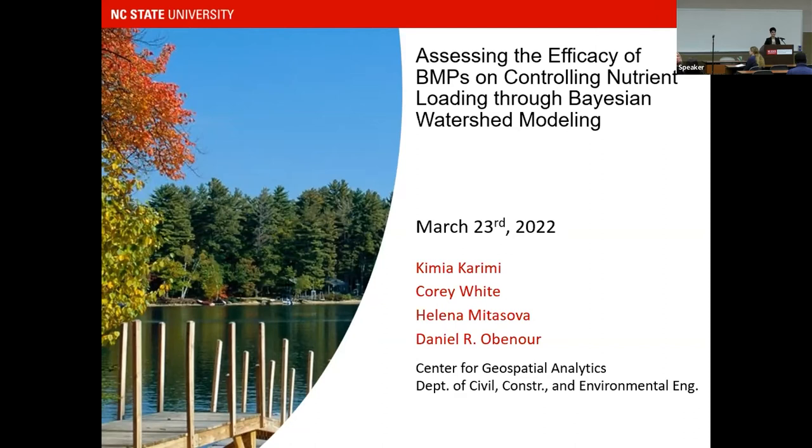Hello, everyone. I'm Kimia Karimi. I'm a PhD candidate at NC State University. Our research is about assessing the effectiveness of stormwater management practices on controlling nutrient loading using Bayesian watershed modeling.